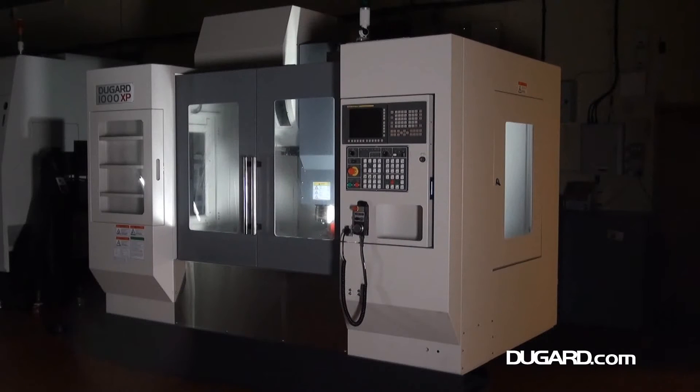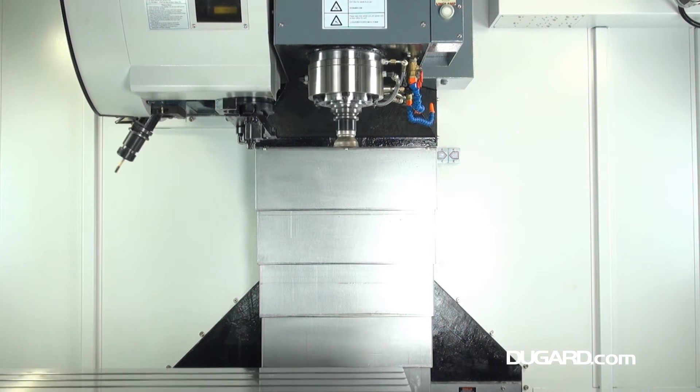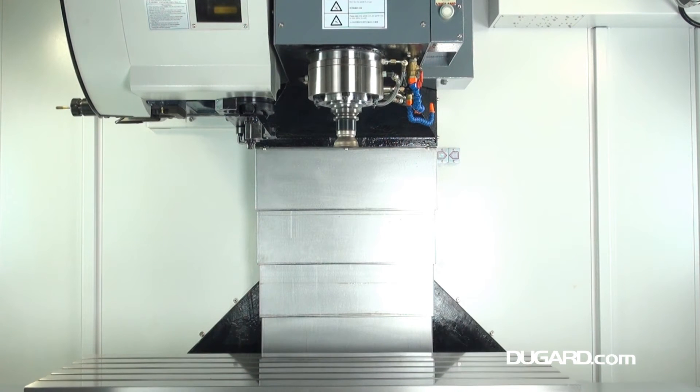The Dugard 1000 XP Vertical Machining Centre has evolved from the 1000E and now features heavier ways, faster rapids, more spindle power, through spindle coolant and a 36 station tool changer, all as standard.